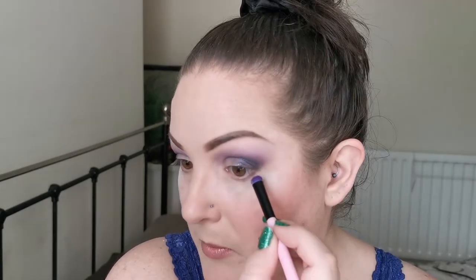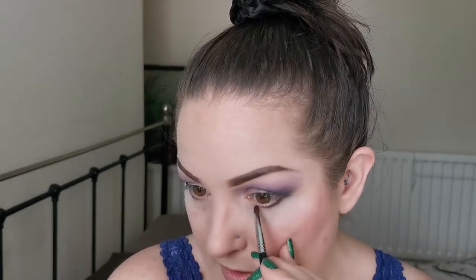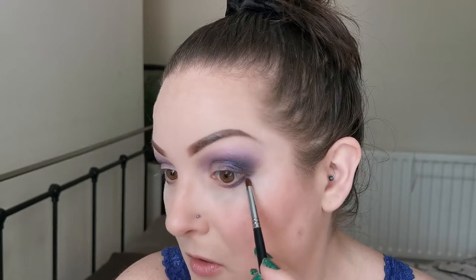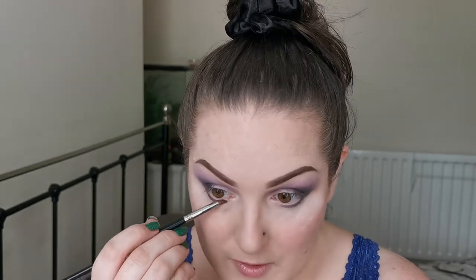For my under eyes, I'm dipping back into Sun Snack just slightly, to bring it against the lash line and join up the upper and lower lids. Then I'm taking a bit of Danger Noodle — that first purple — and putting it just on the edges of Sun Snack. I think I'm going to need a fluffier brush for this.